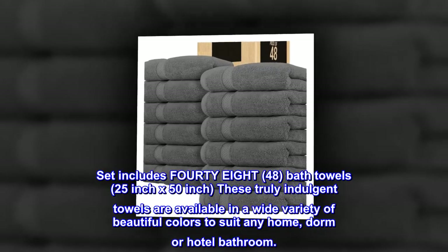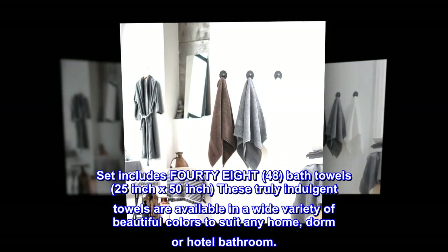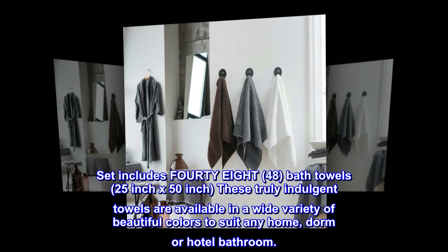Set includes forty bath towels, 25-inch x 50-inch. These truly indulgent towels are available in a wide variety of beautiful colors to suit any home, dorm, or hotel bathroom.